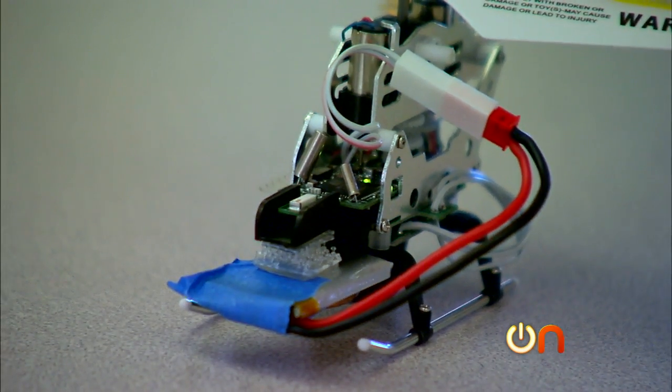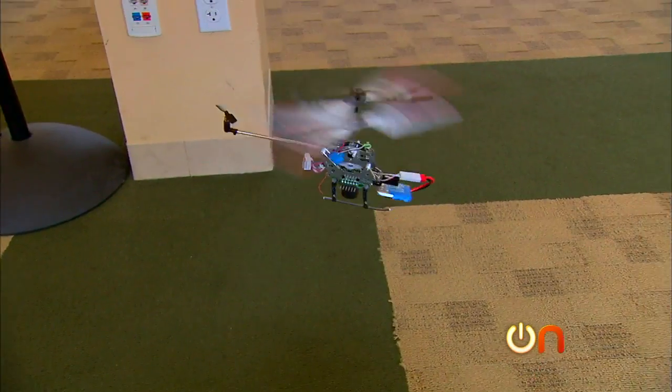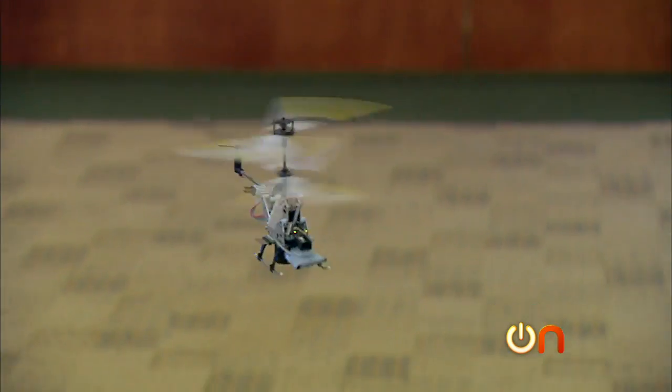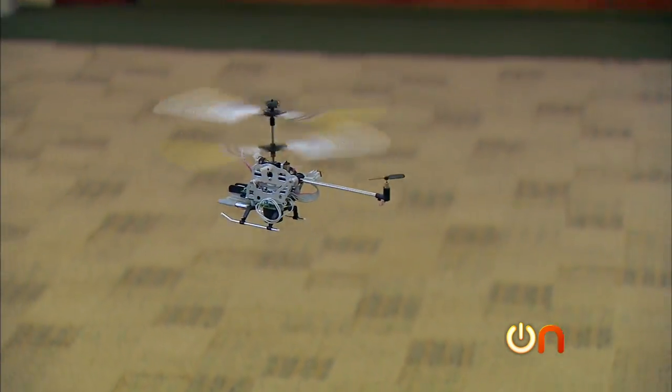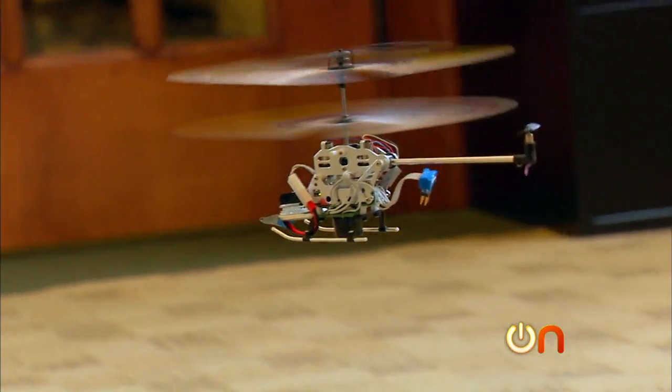Now, these robotic helicopters have radios, gyroscopes, and compasses inside so they can sense objects around them and each other. The idea is you use a gyroscope to stabilize the rotation, so you don't want your helicopter spinning out of control. You want it to sit straight and track in a particular direction — that's what the gyroscope does.